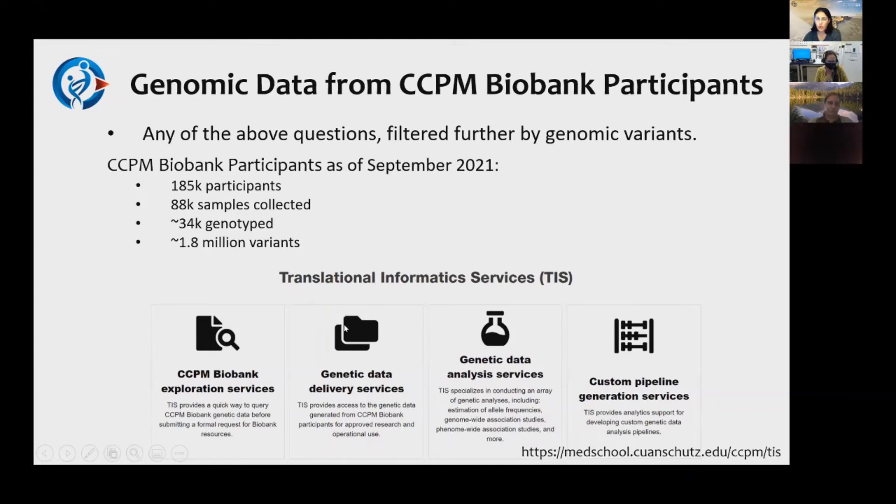If you're interested in the Colorado Center for Personalized Medicine genomic data, please visit the website for the Translational Informatics Services, which is another unit within CCPM. If you're interested in this genomic data, you still come through Compass and we bring in the appropriate people from Translational Informatics Services for the consultation meeting.